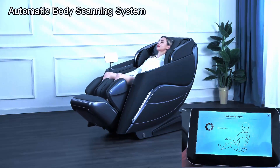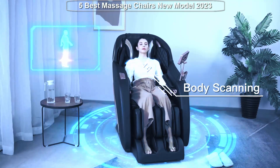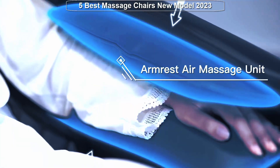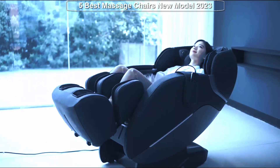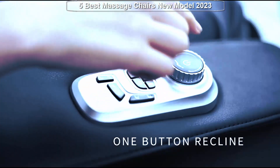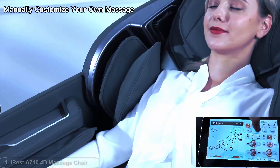Welcome to Review Hub. Hey there, YouTube family, welcome back to our channel where we bring you the latest and greatest in relaxation and wellness. I'm your host, and in today's video we're diving into the world of massage chairs — exploring the ultimate way to unwind right in the comfort of your own home.